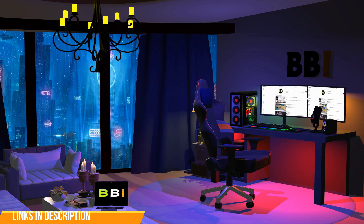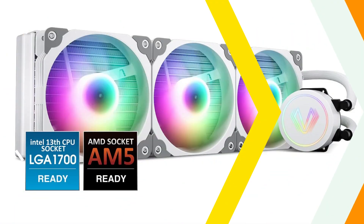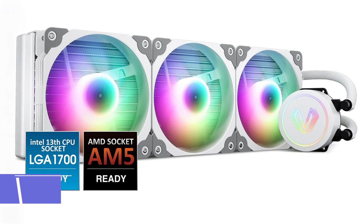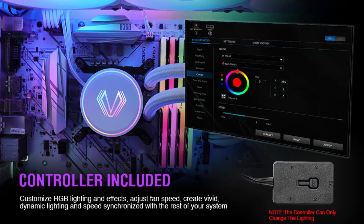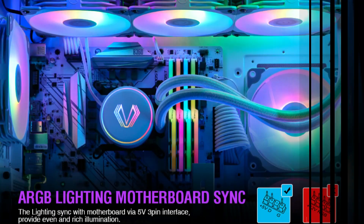To purchase the right product, check out the links in the description and subscribe to my channel. On number one, we have the Vetru Lurker V360 AIO Cooler. Powerful and effective, the Vetru Lurker V360 AIO Cooler is made to offer essential cooling for Intel 13900K and 13700K CPUs.